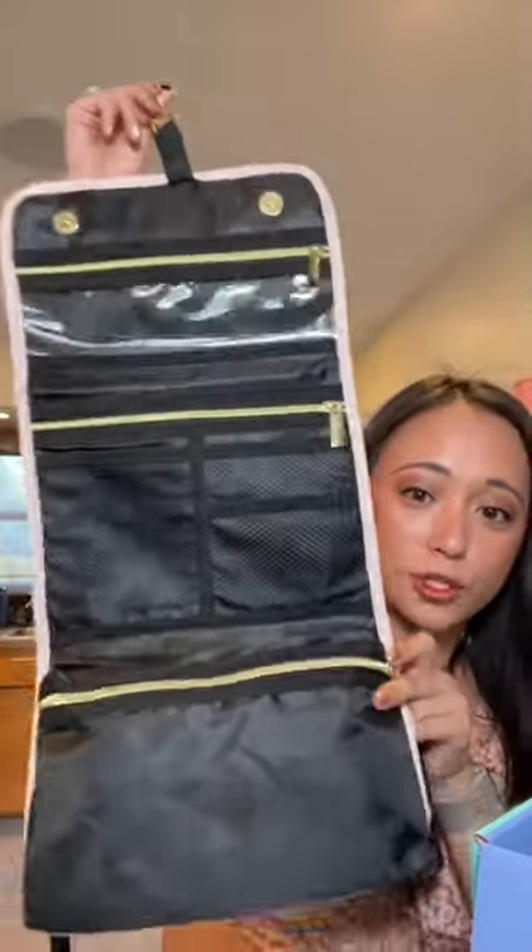I got this cute little makeup bag — it's the hanging kind. I love the inside, it's super chic and I love the design.